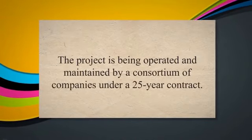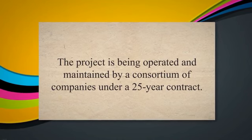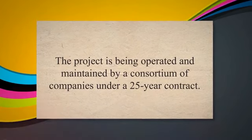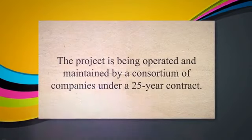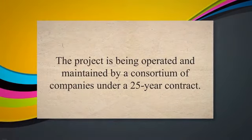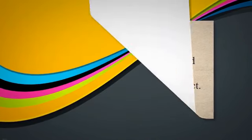Rajasthan Block Oil and Gas Development Project: the Rajasthan Block Oil and Gas Development Project in India is a DBOOM project that involves the design, construction, financing, operation, and maintenance of oil and gas production facilities and pipelines. The project is being operated and maintained by a consortium of companies under a 25-year contract.